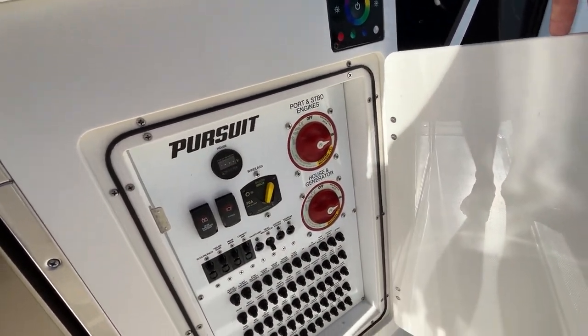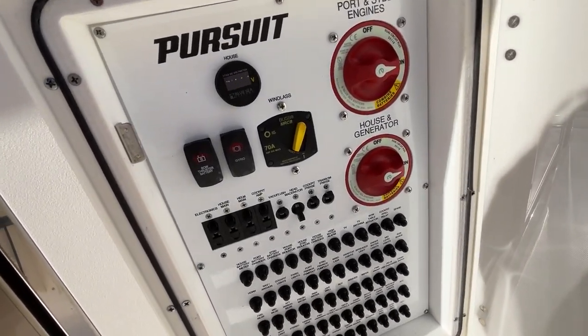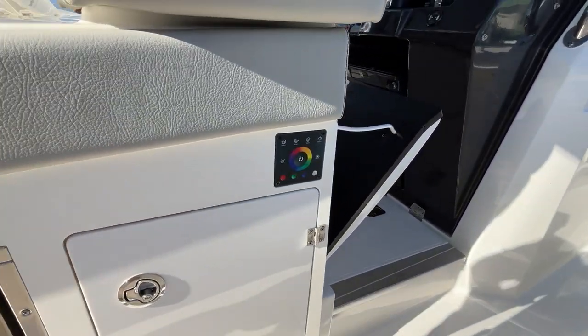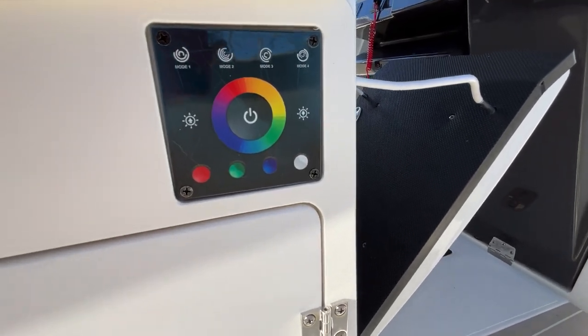This is our battery control, our fuses, the main switch for the bow thruster, and the gyroscope — you'll have to turn that on in order to get your Sea Keeper to work. And this is our controller for the interior lighting.